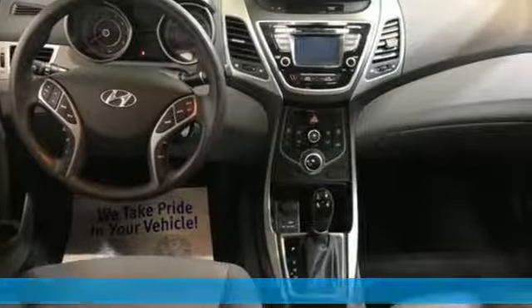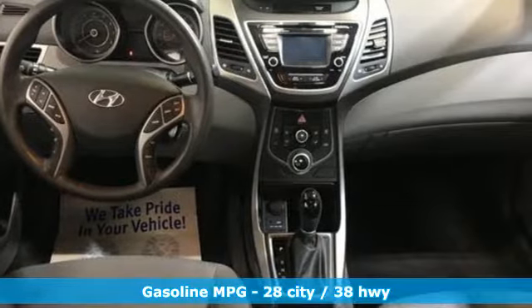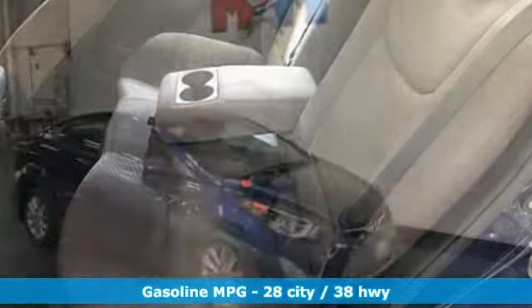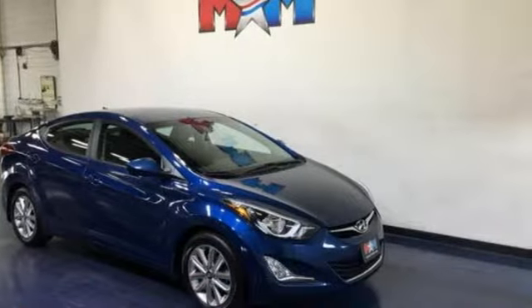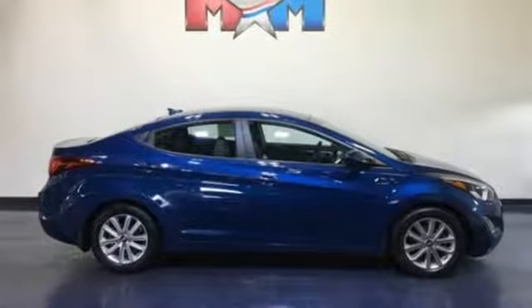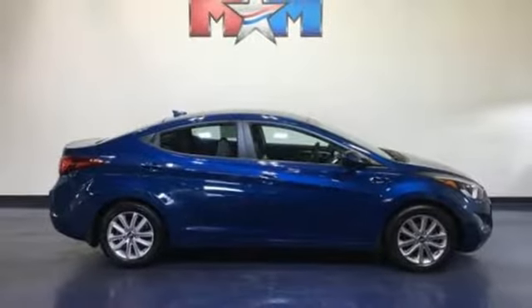It's well equipped with the features you need: external memory control, power windows, manual tilting steering column, power mirrors, air conditioning, automatic transmission, gas pressurized shocks, and inline four-cylinder engine.